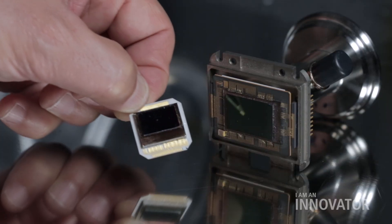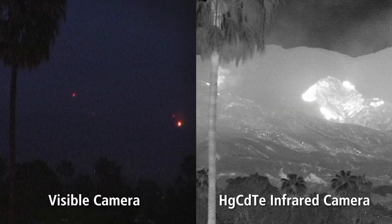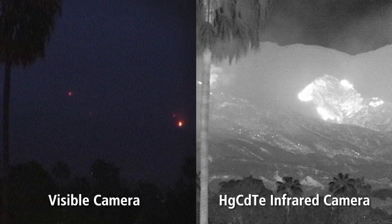We're starting from raw materials, going through and making substrates, detector arrays, putting them into focal plane arrays, into sensors, and then finally into actual cameras that go into larger systems. So we're in a very vertically integrated situation in order to make very high performance, high value infrared cameras.